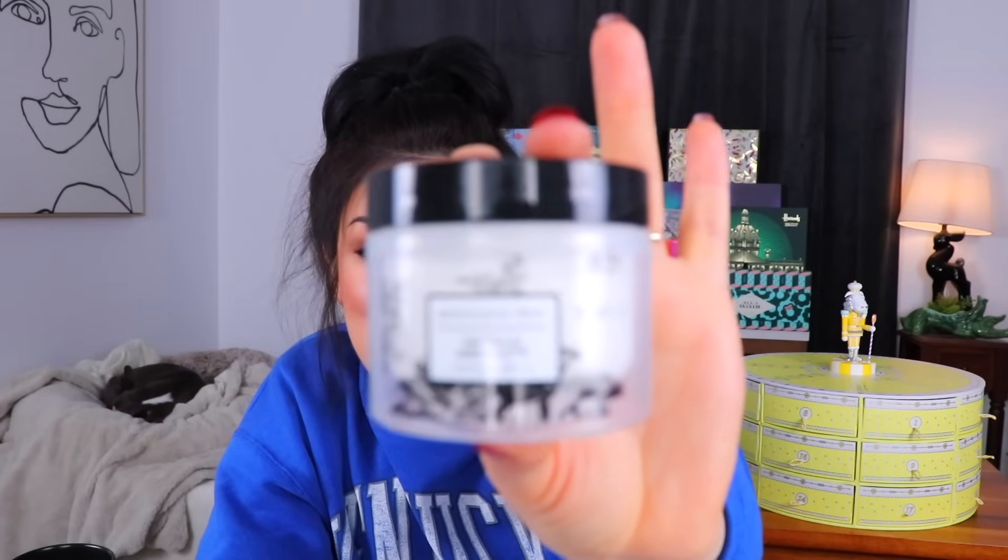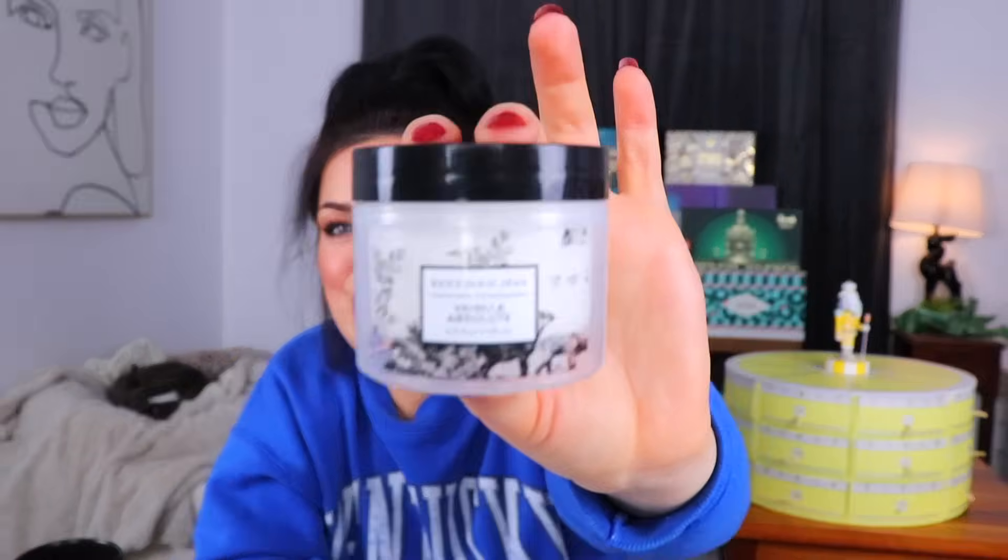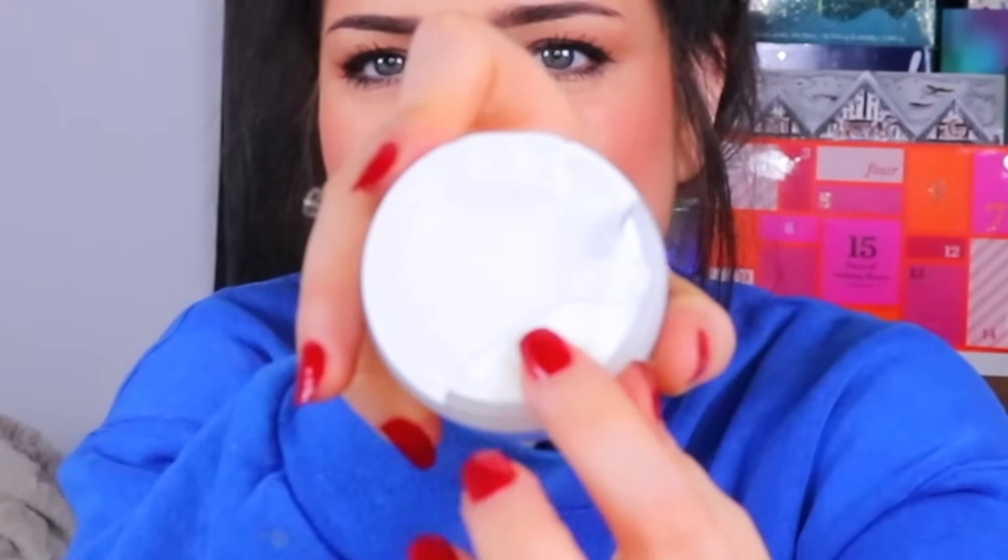Day number 16 is up next — another nice size pot. We have another whipped body cream, this time in vanilla absolute, which I liked in the soap. I'm hoping this has an even more intense vanilla scent. I can't get the safety seal off — it ripped off in like three layers. But it does smell very nice — it smells like vanilla whipped cream. I rubbed it on my leg. That feels really nice and covers a good surface area. Even as I'm rubbing it in and it's absorbing, I can still smell that vanilla scent.